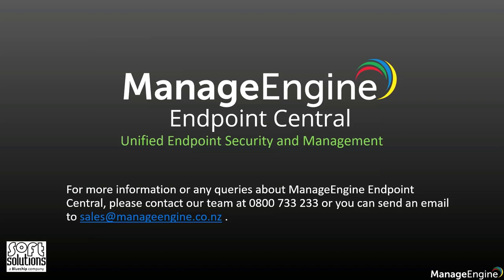For more information or any inquiries about ManageEngine Endpoint Central, please contact our team at 0800 733 233 or send an email at sales@manageengine.co.nz.